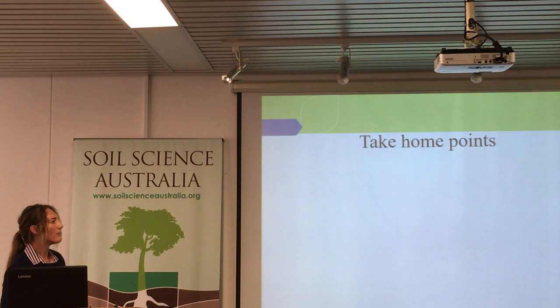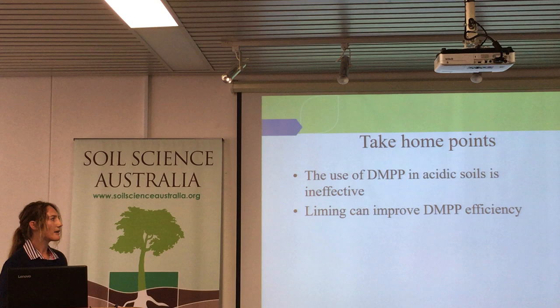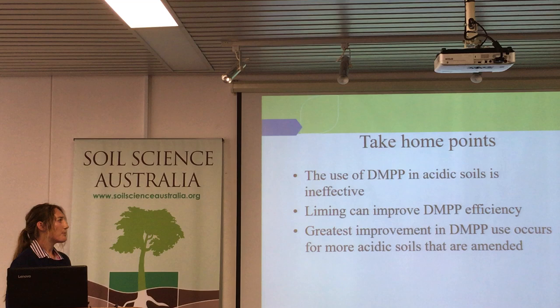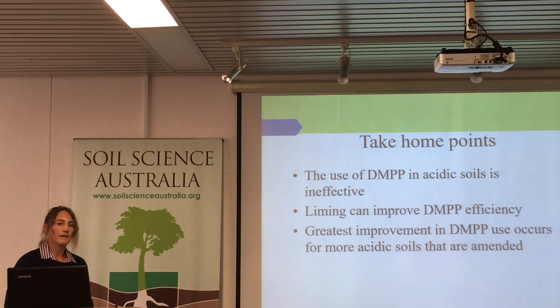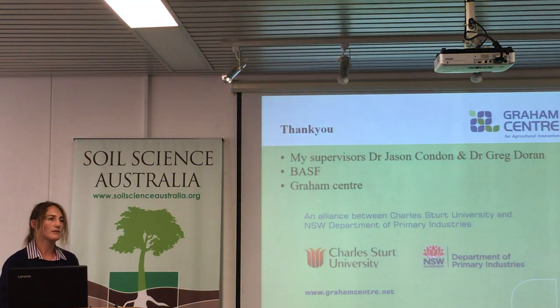The take-home message: if you use DMPP in acidic soils, it's not really going to do much. But if you lime it, it will improve its efficiency. The greatest improvement will occur on the soils that are most acidic — if you amend those soils, there seems to be a substantial difference compared to soils that were relatively neutral. Thank you very much. Thanks to my supervisors Jason and Greg Doran, who's not here, and the Graham Centre.